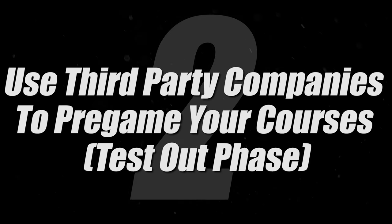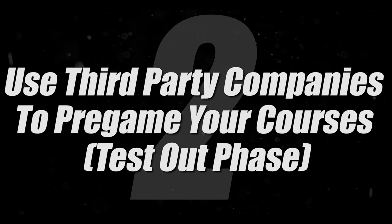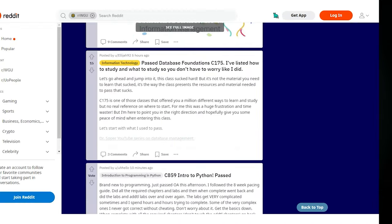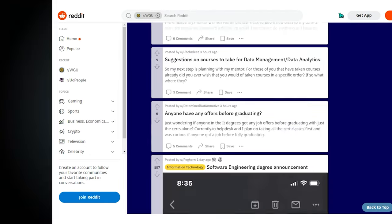Step two: use third-party companies to test out of many of the remaining classes. The ones we recommend most are study.com, straighterline.com, and sophia.org. Our favorite is study.com because people tend to have the best experiences with it. Some people get technical and find that a specific straighterline or sophia class is best for a particular course — you can check the WGU subreddit for those specifics — but generally, study.com is the best overall choice.